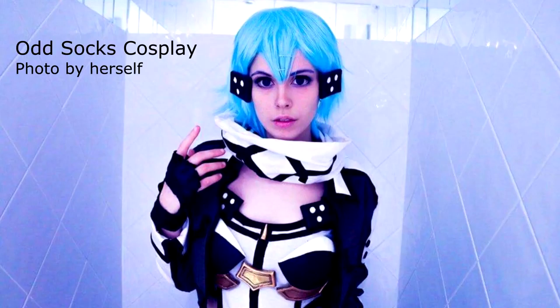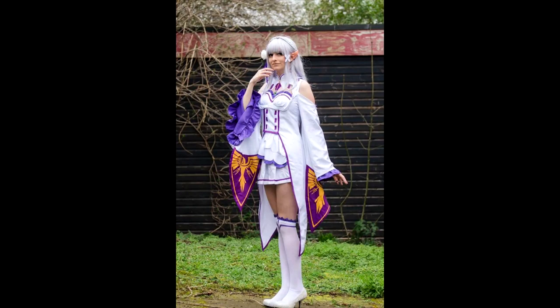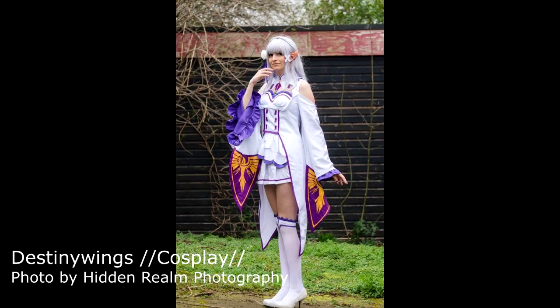Next up was Odd Socks Cosplay with a selfie photo — really good selfie, I must admit. And also great sin cosplay, something that I'll be doing tomorrow at MCM Comic Con. On Monday, I highlighted Destiny Wings Cosplay, seen here as Emilia from Re:Zero. And the photo was taken by Hidden Round Photography. Thank you very much, hope you've enjoyed your highlight.